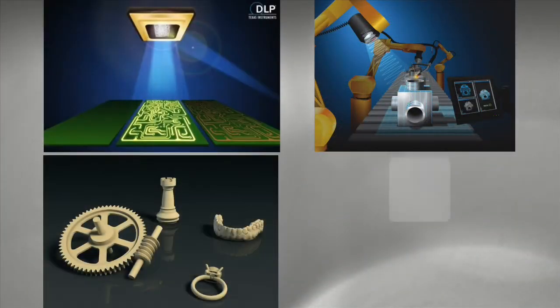DLP technology is used in a variety of light steering applications, such as 3D machine vision, lithography, 3D printing, and spectroscopy. Listening carefully to market demand, we continue to develop new tools for design engineers to easily incorporate DLP technology into these and other equipment.